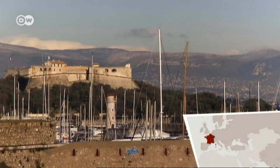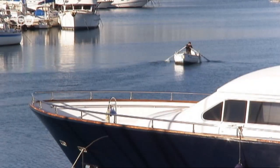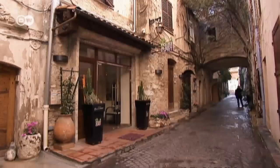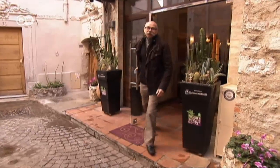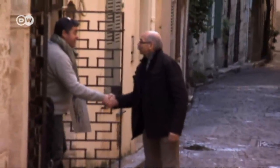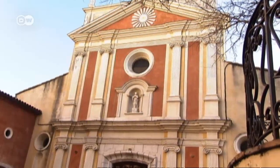The town of Antibes is idyllically located on the Mediterranean. At this time of year there aren't so many visitors, and the harbour area and beach are at their quietest. In the center of the Old Quarter we find Le Figuer de Saint-Esprit, a Michelin-starred restaurant. Christian Morisset is the owner and chef. The name of his restaurant literally means 'the fig tree of the Holy Spirit.'